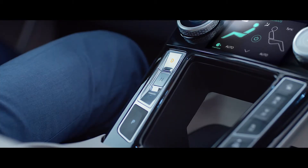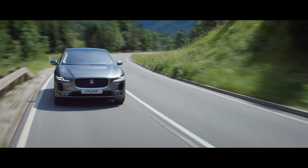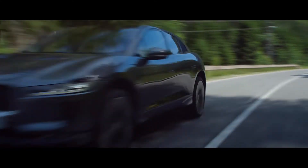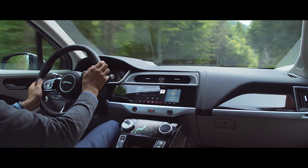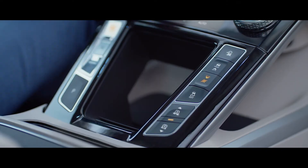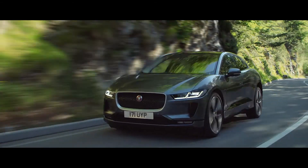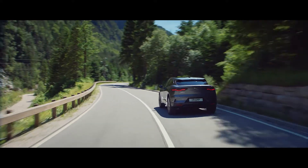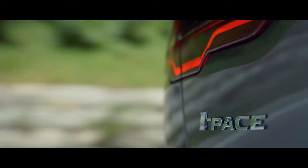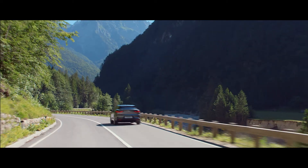And with push-button simplicity and no gear changes, you can focus on the sheer thrill of the drive. Engaging dynamic mode instantly sharpens the vehicle's performance, delivering greater agility and controlled handling. The all-new Jaguar I-PACE — electrifying performance.